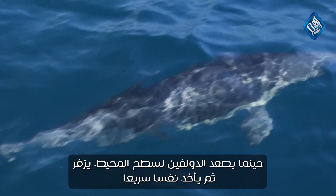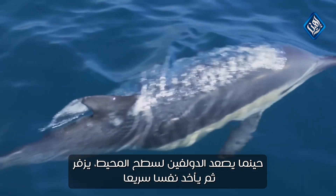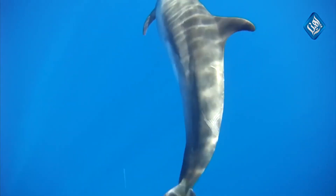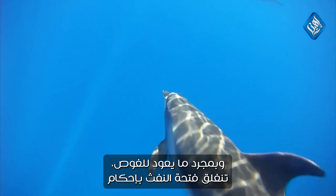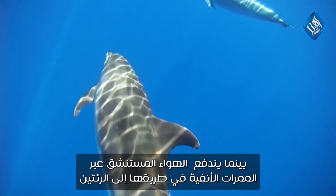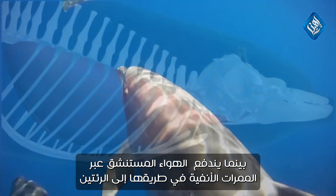Rising to the surface of the ocean, the dolphin exhales, then takes a quick breath. The instant the animal submerges, the blowhole shuts tightly as inhaled air rushes through the nasal passages on its way to the lungs.